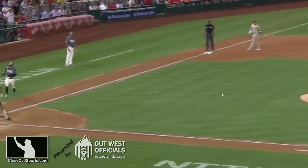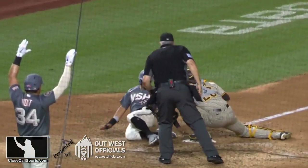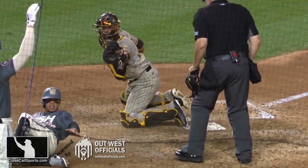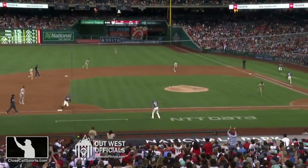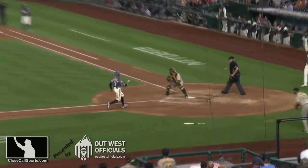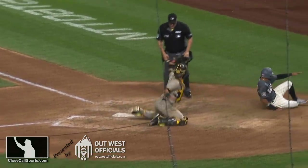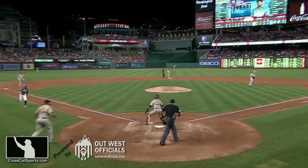Washington is challenging the call of no violation of blocking, as well as the tag. He was actually standing on the plate — Nolo was. By the way, if he just slides straight into the base right here, he's safe. He tried hook sliding. If he slides straight into the plate, he's safe.